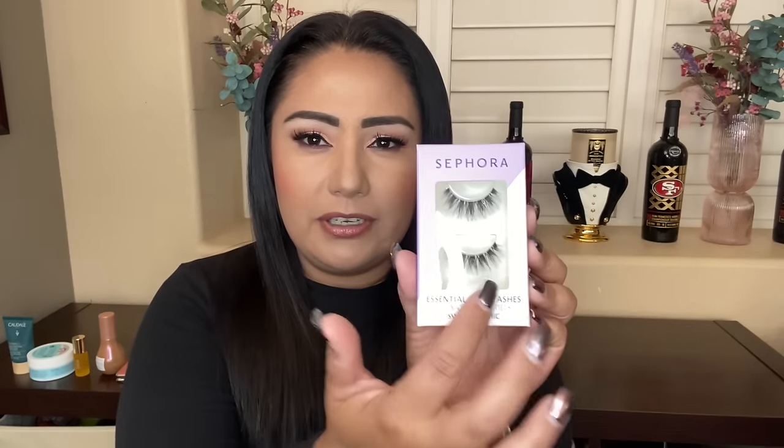Then I got these lashes when I was at Sephora. I asked the girl which lashes she liked from the Sephora line and she said she likes dramatic ones. These flare and separate beautifully — they're called Swanky Chic. I will try these maybe tomorrow.